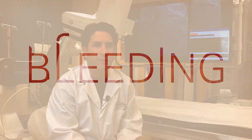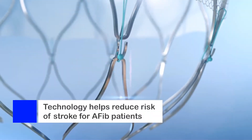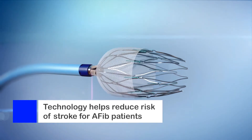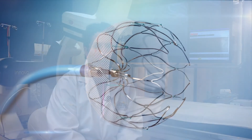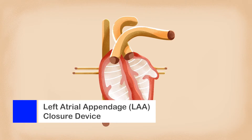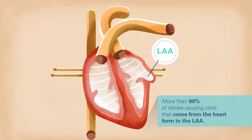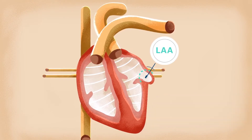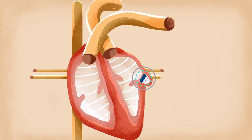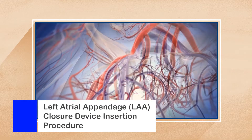Luckily, over the last few years, technology has been developed that allows us to reduce the risk of strokes associated with atrial fibrillation by occluding the left atrial appendage. The left atrial appendage closure device insertion procedure, or watchman insertion, is performed in the cardiac electrophysiology lab under general anesthesia. We typically use a cardiac anesthesiologist, part of our structural anesthesia team.